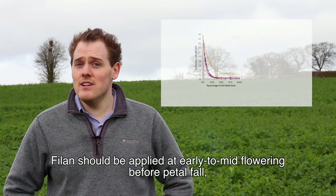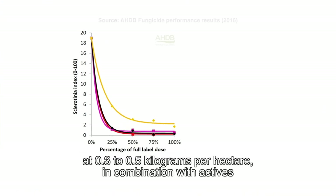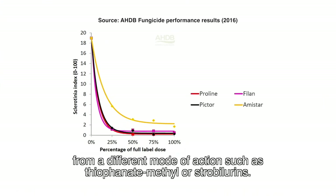Phylon should be applied early to mid flowering, before petal fall, at 0.3 to 0.5 kilograms per hectare, in combination with actives from a different mode of action such as thiophanate-methyl or strobilurins.